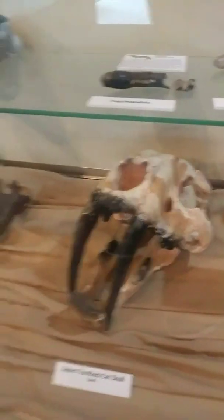And we've got these here — saber-toothed cat skull. And another one, this one's even bigger.